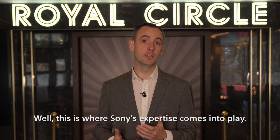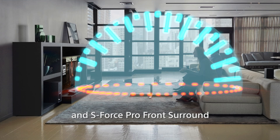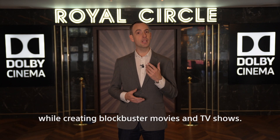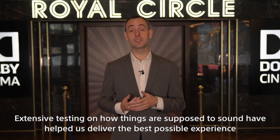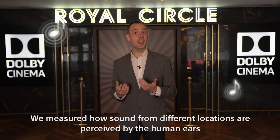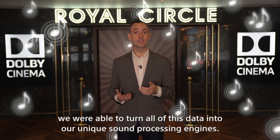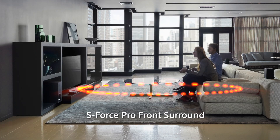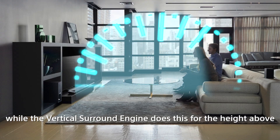This is where Sony's expertise comes into play. We developed something called the Vertical Surround Engine and SOS Pro Front Surround. Both these technologies use Sony's decades of knowledge in the audio field while creating blockbuster movies and TV shows. Extensive testing on how things are supposed to sound, and measurements of how sound from different locations are perceived by the human ear, allowed us to turn all of this data into our unique sound processing engines. SOS Pro Front Surround handles the horizontal sound field around you, while the Vertical Surround Engine handles the height above.